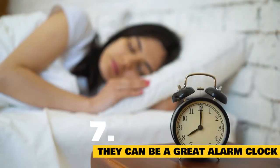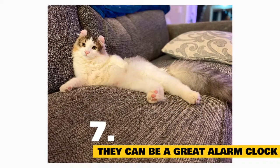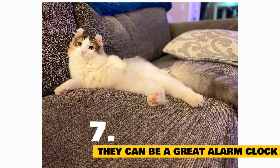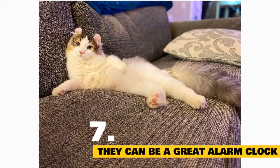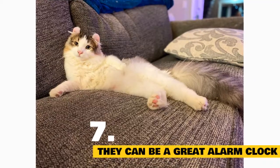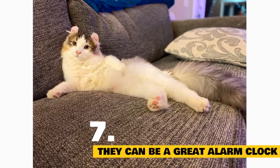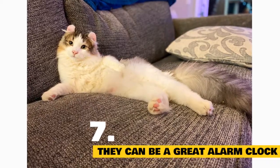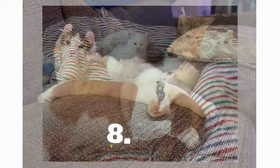Fact 7: An American Curl cat makes a great alarm clock alternative. The American Curl takes her job as wake-up caller very seriously. The moment that alarm rings, the American Curl rouses herself from sleep, kisses your nose, gives your eyelids a few pats, and promptly begins licking your hair to ensure you're up and at them on time — no late arrivals to work on her watch.